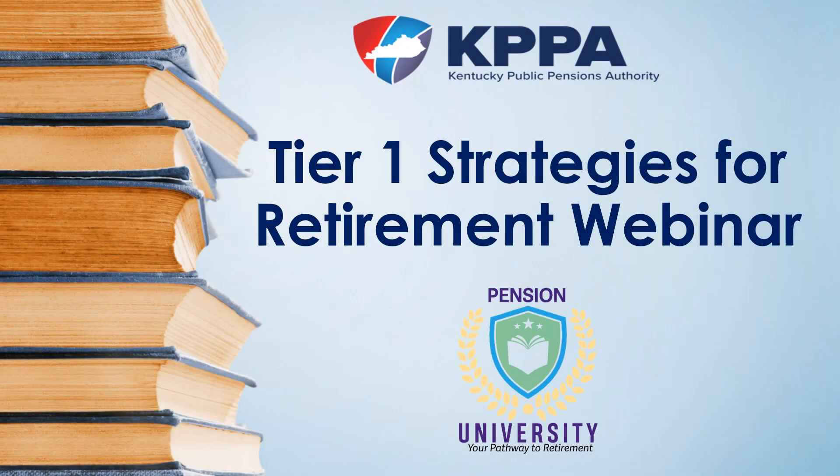Thank you for attending the Kentucky Public Pensions Authority Tier 1 Strategies for Retirement webinar. My name is James Isaacs, and I'm a retirement benefit consultant within the Division of Member Services.